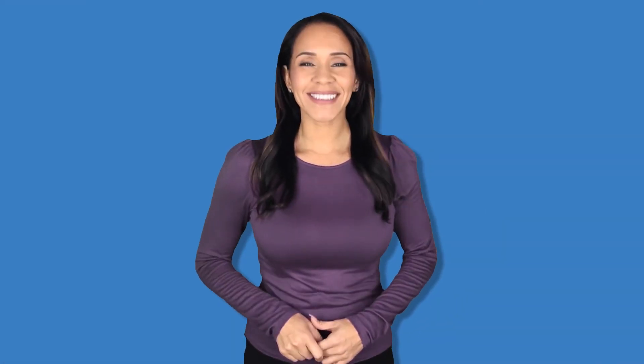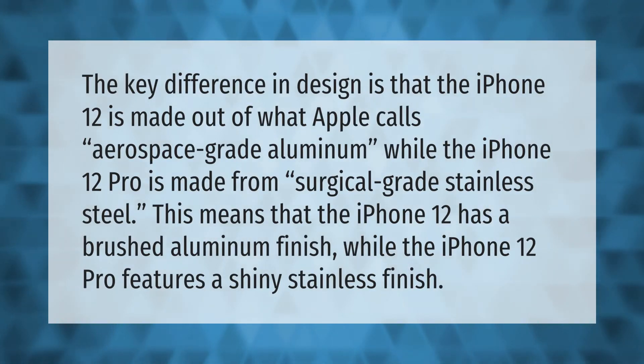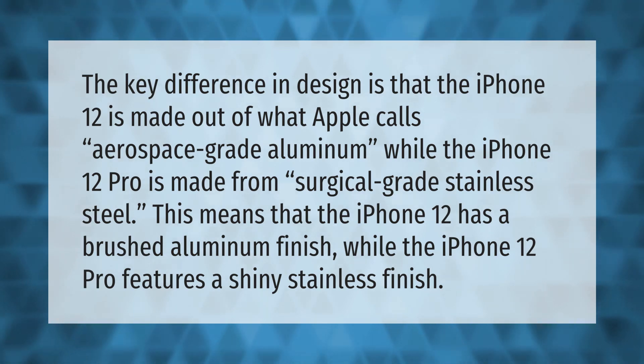The key difference in design is that the iPhone 12 is made out of what Apple calls aerospace-grade aluminum, while the iPhone 12 Pro is made from surgical-grade stainless steel. This means that the iPhone 12 has a brushed aluminum finish, while the iPhone 12 Pro features a shiny stainless finish.